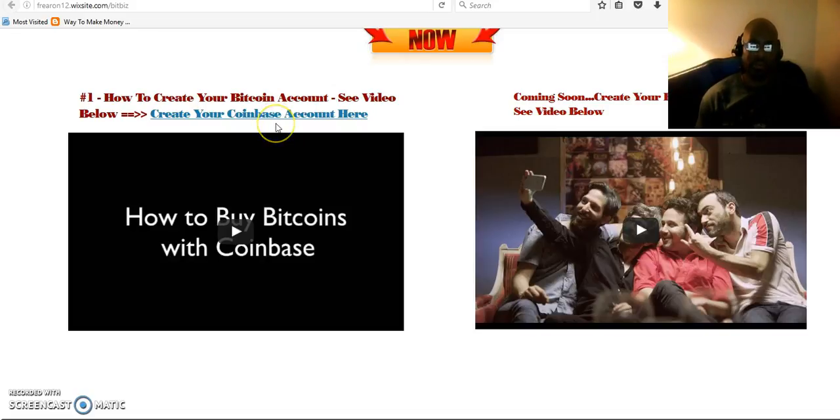Remember, whenever you purchase your Bitcoins, it takes three to four days for them to process and be cleared. Don't panic if you've purchased Bitcoins and they're not showing in your account the same day. It takes two or three days for your Bitcoin account to be verified and for the Bitcoins to show up in your Coinbase or Blockchain account.